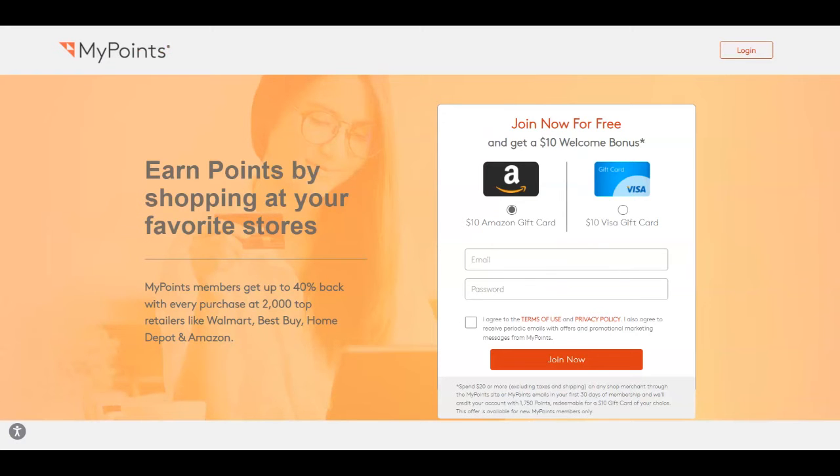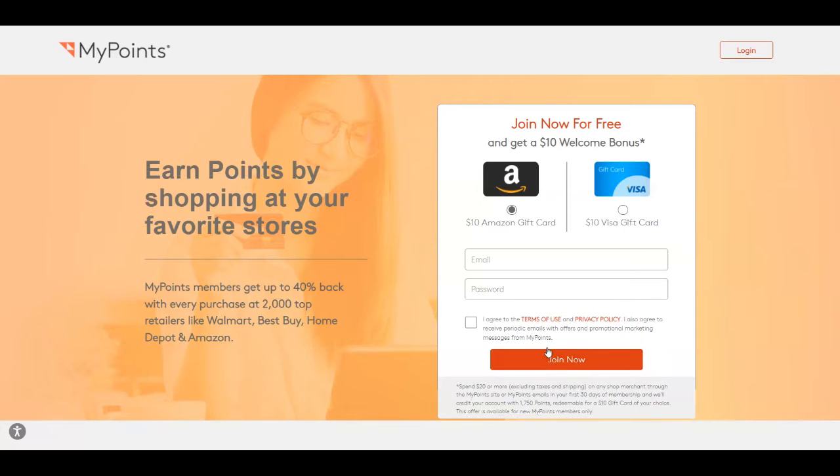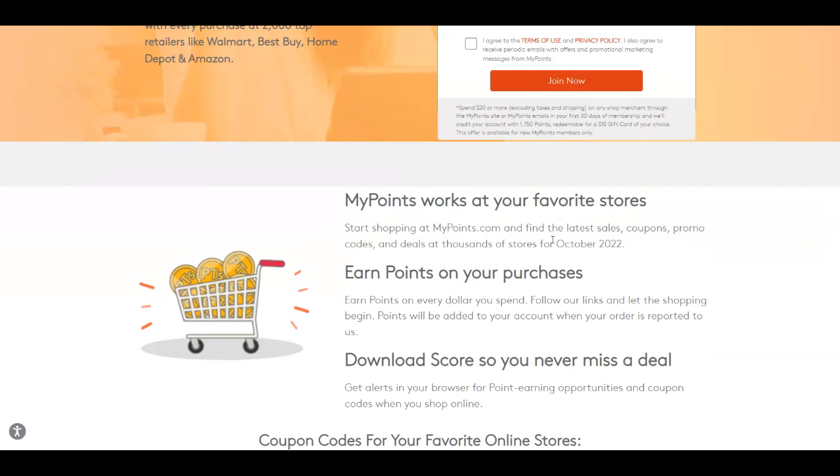Another platform is called MyPoints and it's over at mypoints.com. You can earn points redeemable for money by shopping at your favorite stores, getting up to 40% cashback with every purchase at more than 2,000 top retailers including Walmart, Amazon, and Best Buy. You can even get a $10 welcome bonus — choose between a $10 Amazon gift card or a $10 Visa gift card. You can also find the latest sales, coupons, and promo codes.